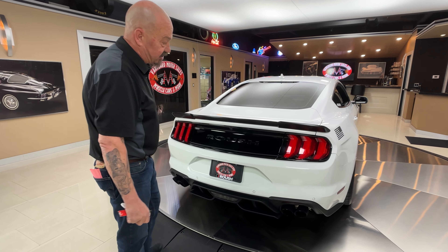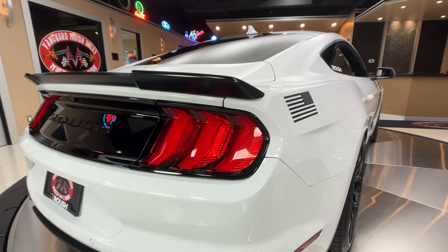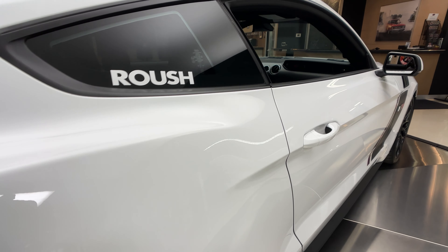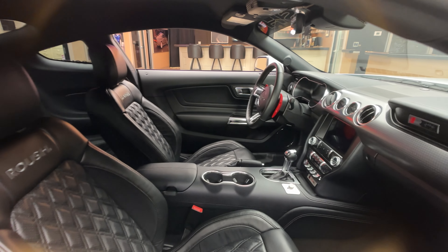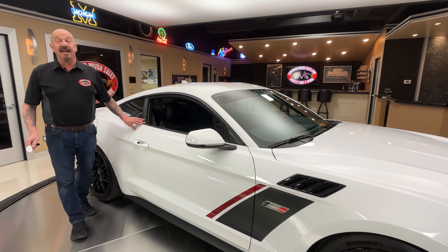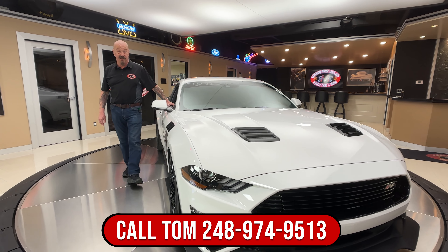Look down the side there on the passenger side. Isn't it sweet? I just love the stance on the car. Everything about it is just amazing and super fun to drive. If you haven't driven one of these with the 10-speed in it, that transmission can read your mind — it knows exactly what you want to do.